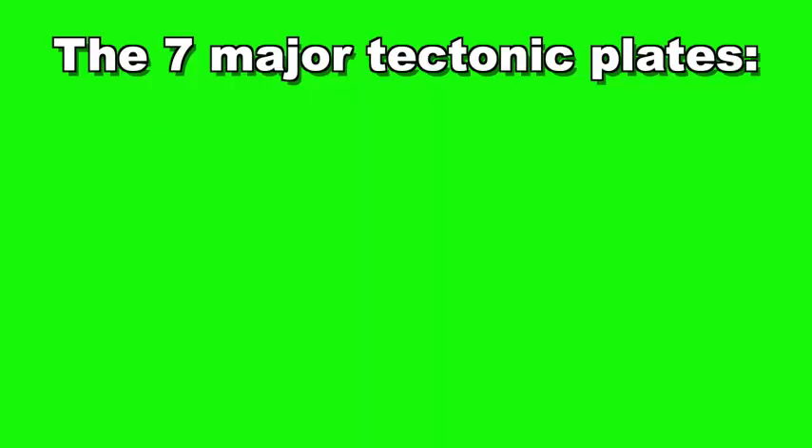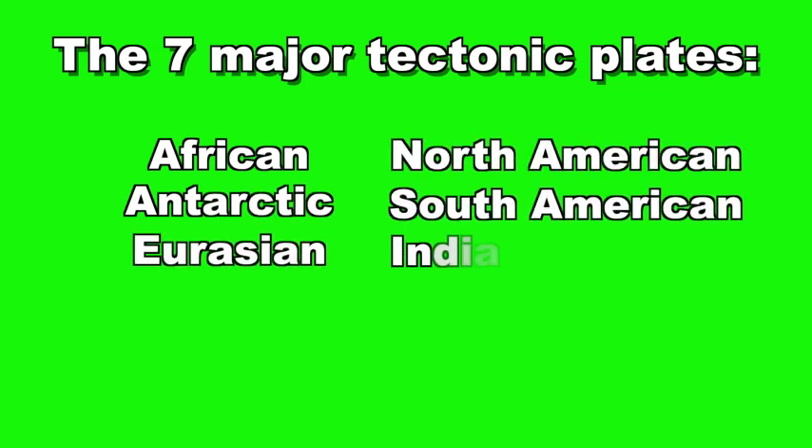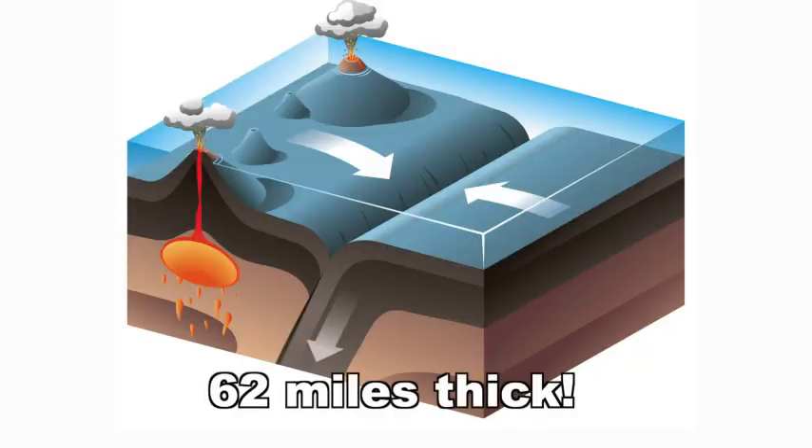Tectonic plates are constantly moving and shifting. Most of the time, this movement is so slow we have no idea it is even happening. Scientists believe that the Earth now has seven major tectonic plates: African, Antarctic, Eurasian, North American, South American, India-Australian, and Pacific. There are many other smaller tectonic plates as well. Even the smaller tectonic plates are massive in size, and are thought to be 62 miles thick.